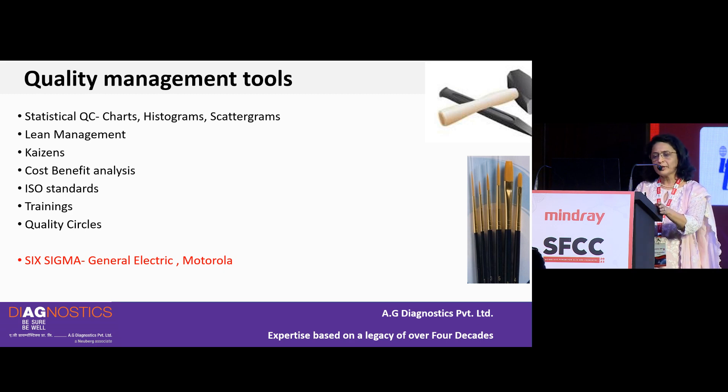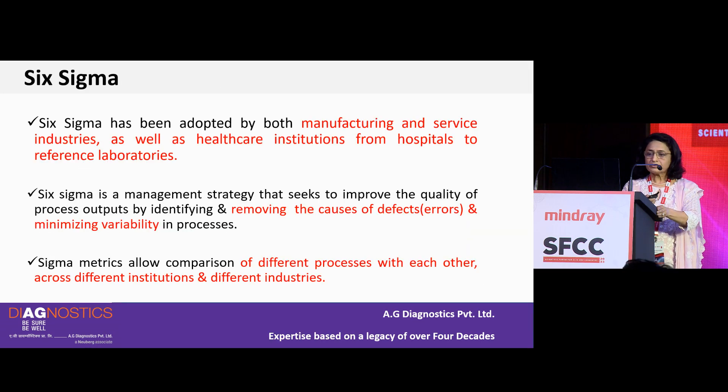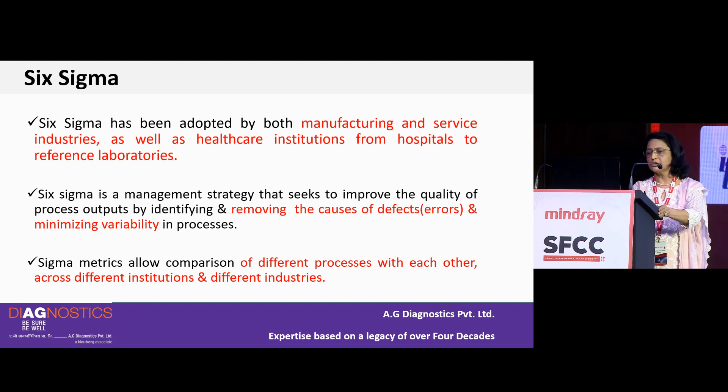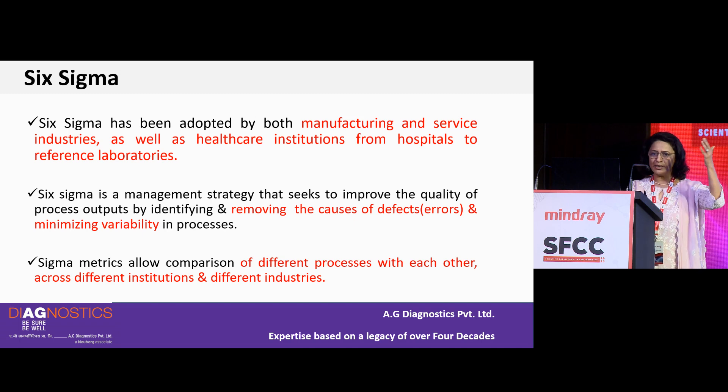Today's topic is Six Sigma. This is a concept introduced by industry — General Electric and Motorola — and has been adopted by both manufacturing and service industries, and now healthcare institutions from hospitals to reference laboratories. It is a management strategy that seeks to improve the quality of process outputs by identifying and removing the causes of defects, errors, and minimizing variability in processes. Sigma metrics allows comparison of different processes across different institutions and industries.